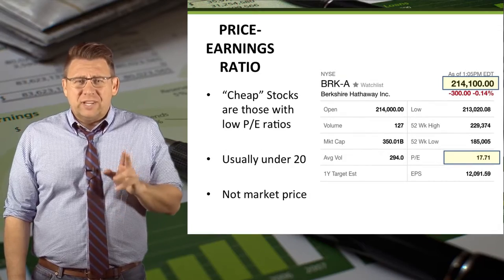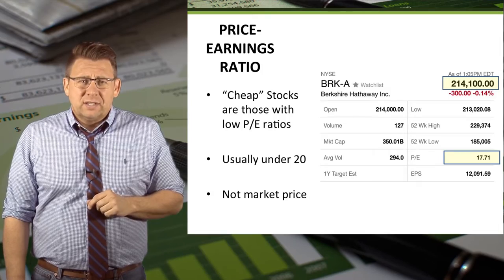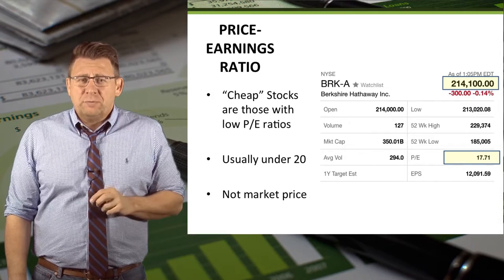The P.E. Ratio tends to gauge how expensive, or cheap, a stock price is. Those with P.E. Ratios less than 20 tend to be considered cheap stocks.